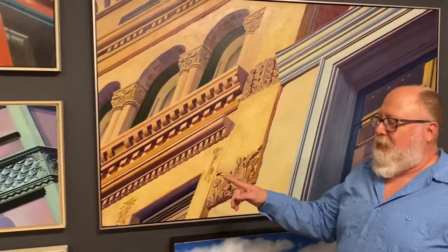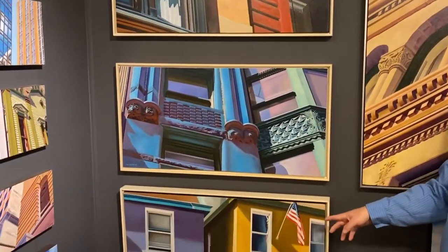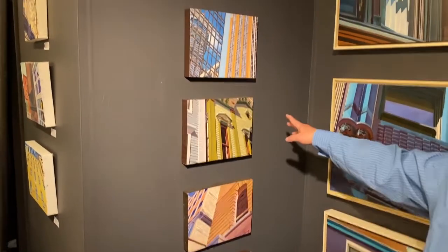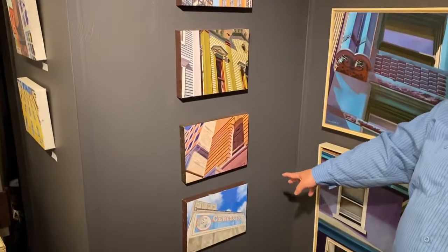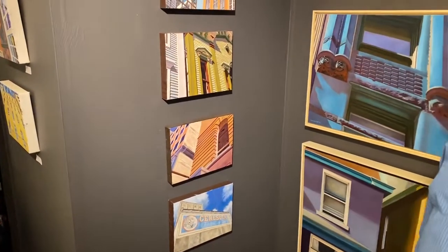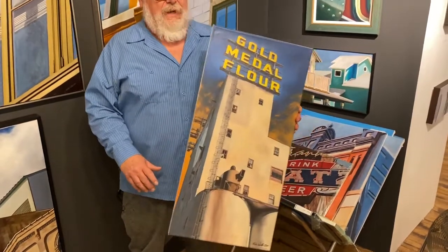This piece is from DC. These pieces over here — this is from Chicago, another Chicago piece, and Pittsburgh, Michigan, New Orleans, downtown, and this piece here of the Mill City, Mill District.